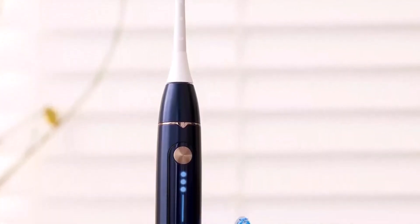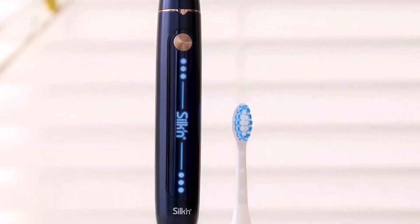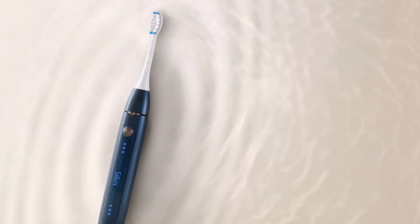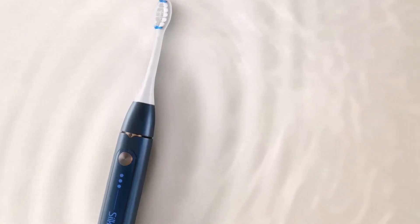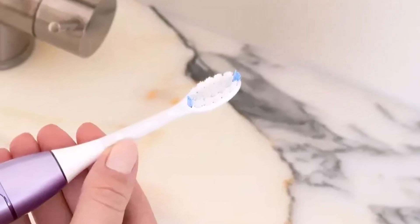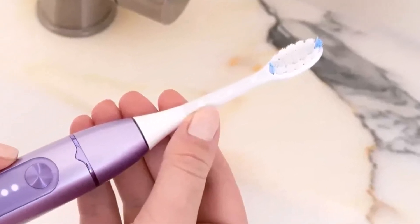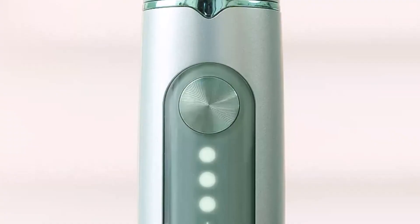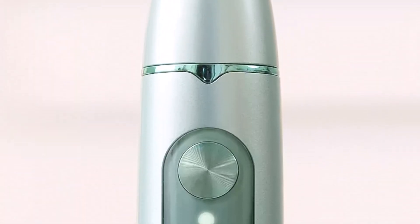Users appreciated the battery-operated design, eliminating the need for chargers or cords, although a battery indicator light would have been a helpful addition. Despite its lack of advanced features, the brush offers excellent value, especially considering it comes with a spare brush head, making it an appealing option for those looking to upgrade from a manual brush without investing in more expensive electric models.